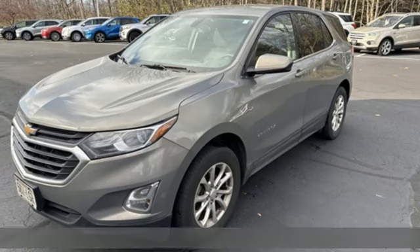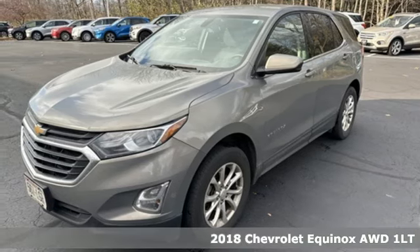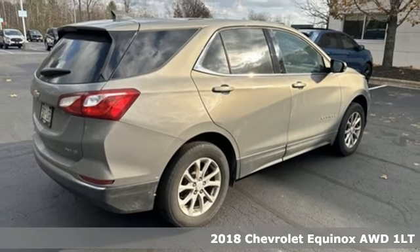It's a 2018 Chevrolet Equinox. Performance, value, durability, Chevy.